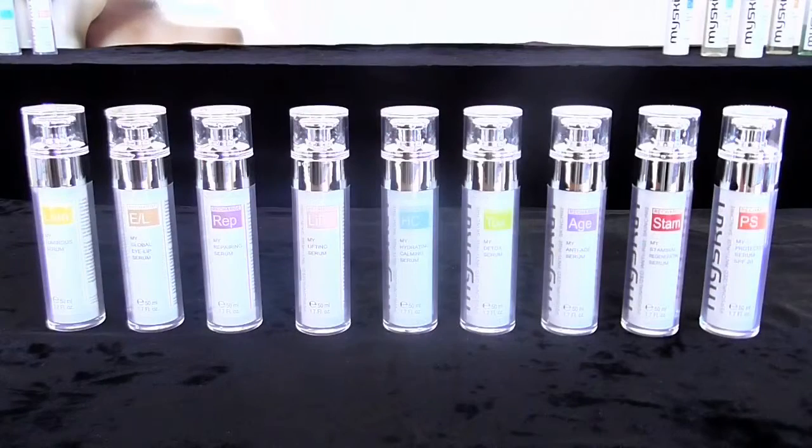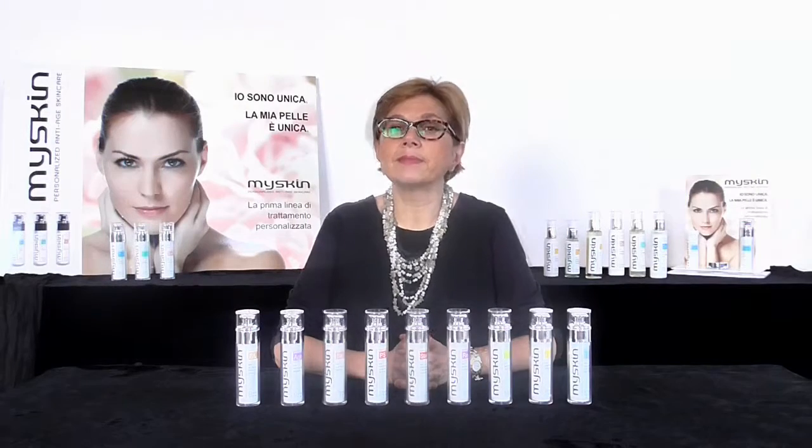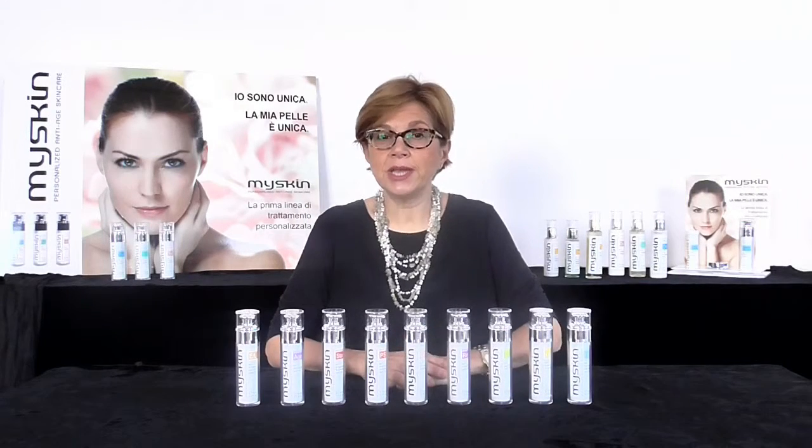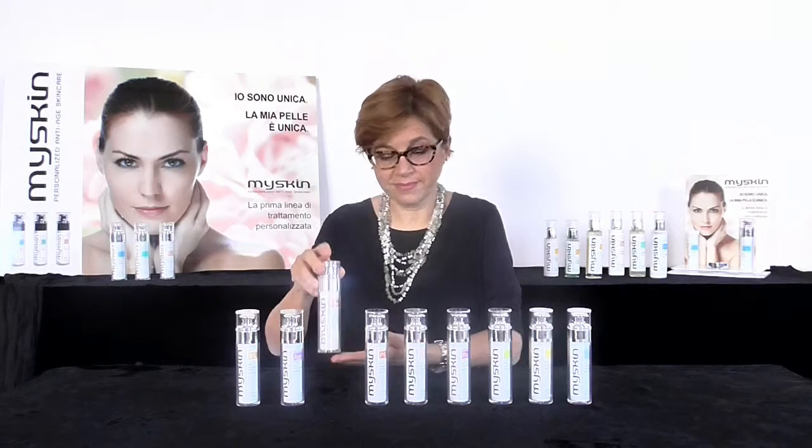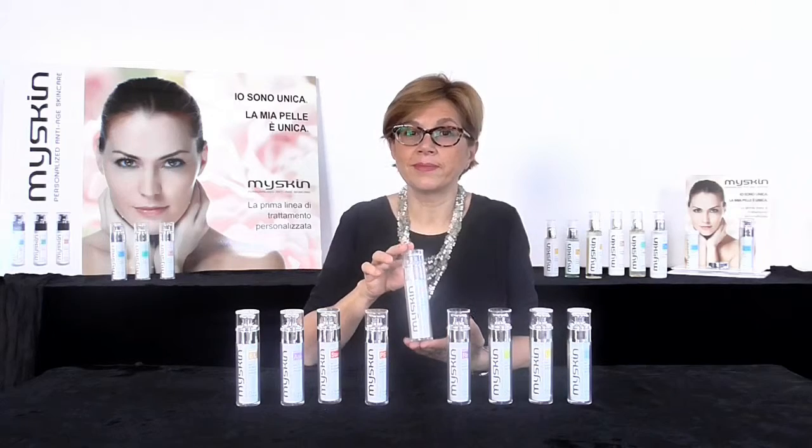The serums all have a phenomenal concentration of active ingredients, conceived so that they can be mixed together to create the ideal skincare treatment, catering in the moment to the specific needs of each one of us. In our example, let's choose My Stamina Regenerating Serum and My Lifting Serum. At this point, let's proceed with mixing the ingredients.